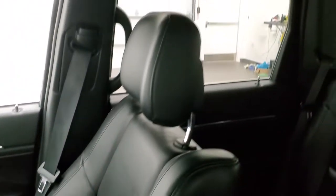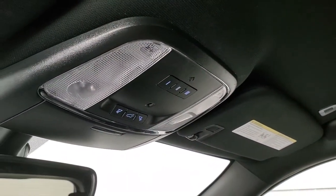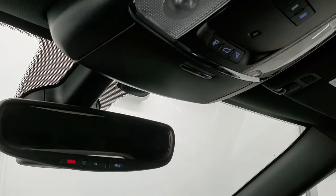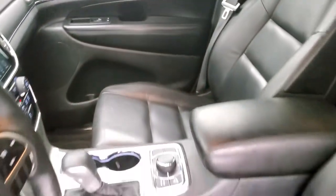Passenger side floor mat and seat are in nice shape — no rips or tears. The headliner is in nice shape too; no rips or tears. Home Link buttons for garage door and security systems. SOS and assist buttons in the rear view mirror. We'll check out the back seats and then start it up and check out under the hood.